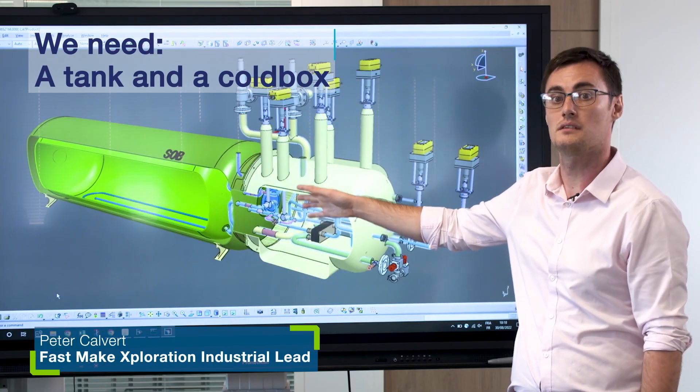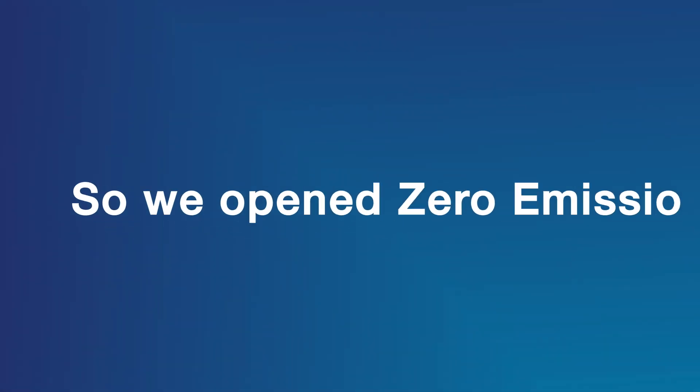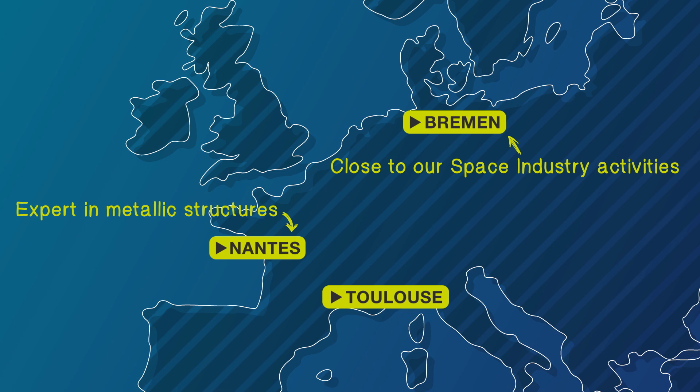Here you can see the storage space — the storage function on the left that will be manufactured in Nantes, and the distribution, feed, vent and refuel functions on the right hand side which will be manufactured in Bremen. We have launched the FASMATE tank in Nantes. We are doing the fabrication in Nantes because they are the reference shop for aluminium, and we are fabricating a tank in aluminium.